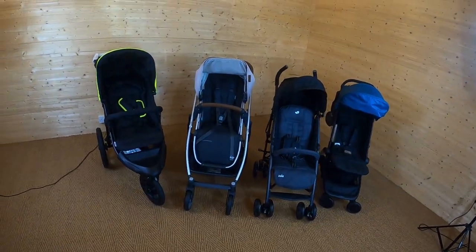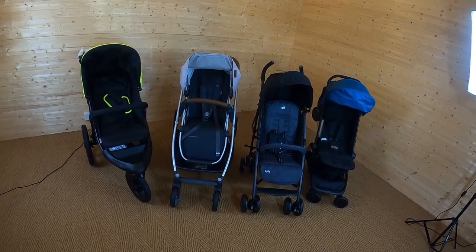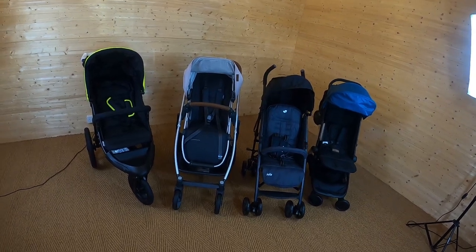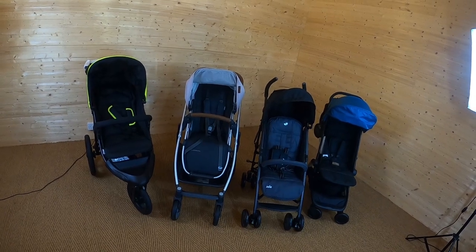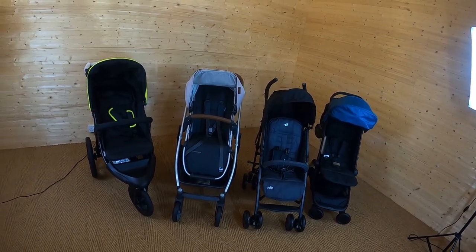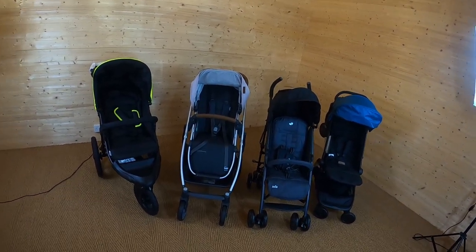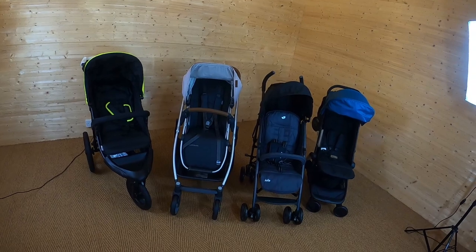Lastly, before you purchase the pushchair, check what the warranty includes. Also have a look at the maintenance you'll need to do — all pushchairs require some maintenance to look after them. You'll probably want to look at how you clean the fabrics: some pushchairs allow you to detach the fabrics and pop them in a washing machine, while others are not detachable and you might need to just wipe them clean. Have a look at all of those things — you're going to have these pushchairs for years and you want to keep them as well maintained as possible so that they perform as well as possible.